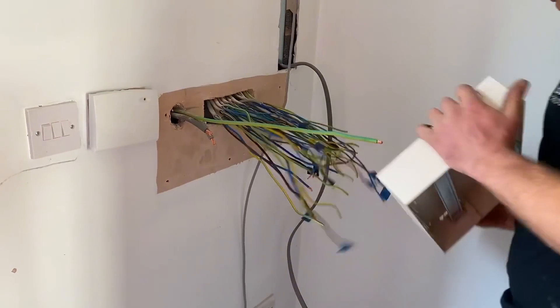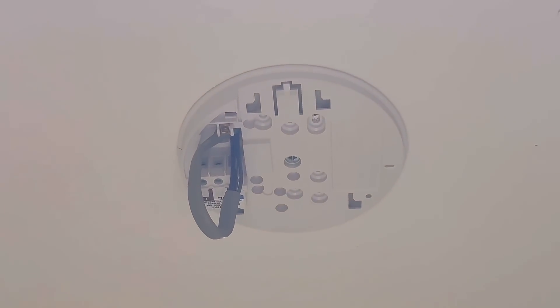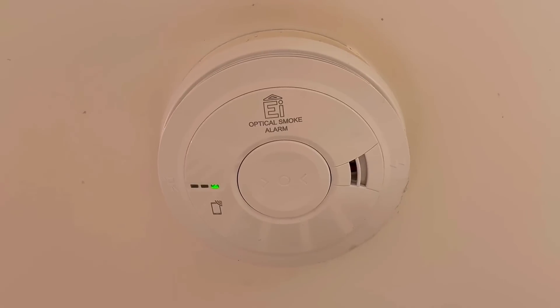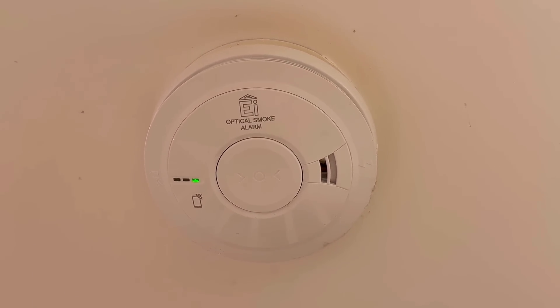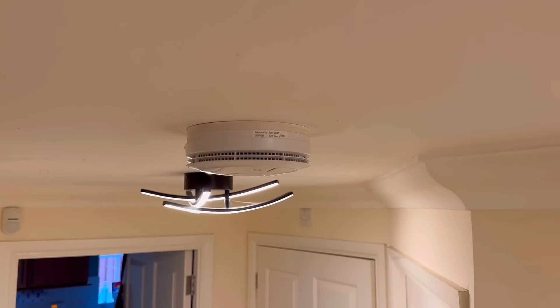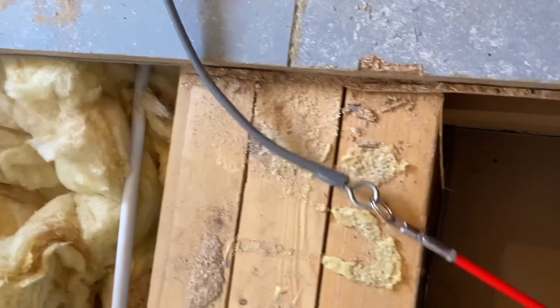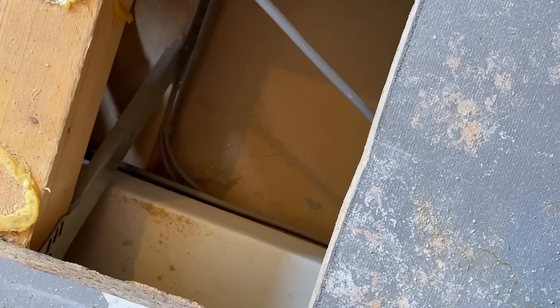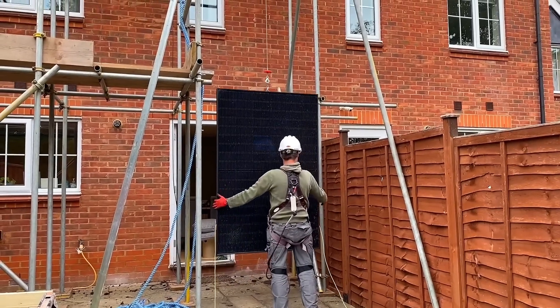Smoke and heat detectors are recommended, and a heat detector is now required in the room where the equipment is installed. There wasn't one in the plant room before - there was one outside it, but there has to be one in the actual installation location. This is something that needs to go in on nearly every job. All detectors also need to be linked so that when one goes off, all the smoke and heat detectors trigger at the same time.